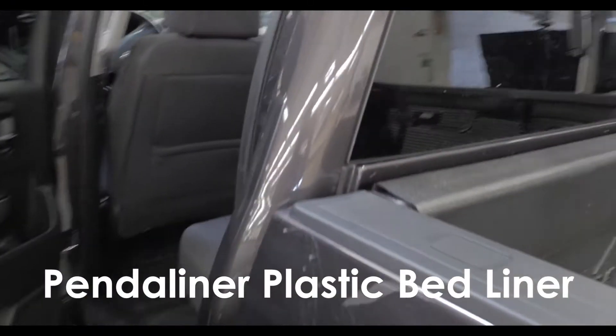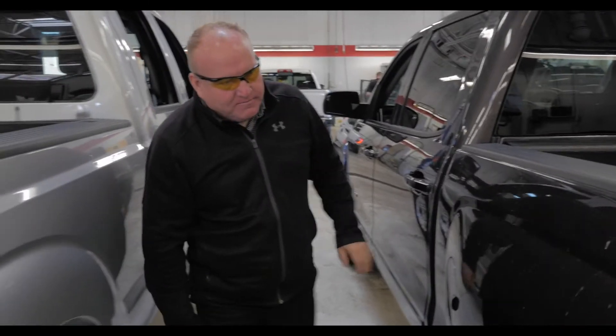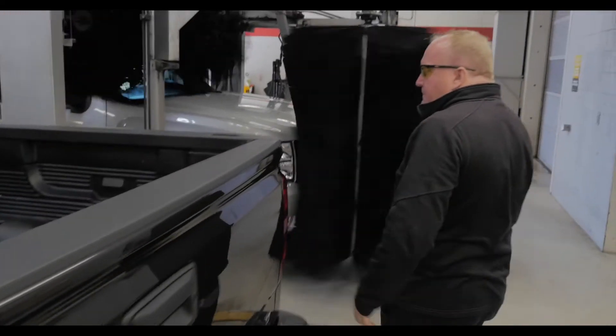Just getting ready to get cleaned up, but very nice shape. Look at that — inside's clean. Body overall looks great. This is dirt; that comes right off with a little wash, but it's in nice shape.